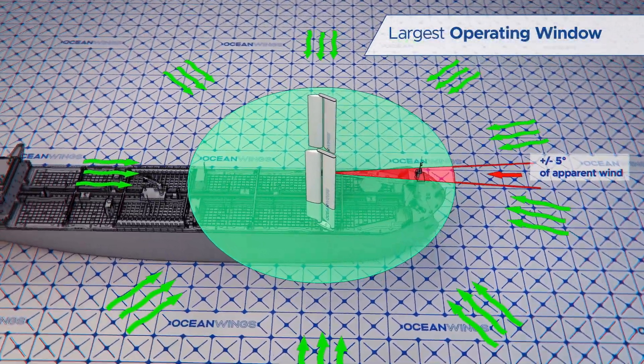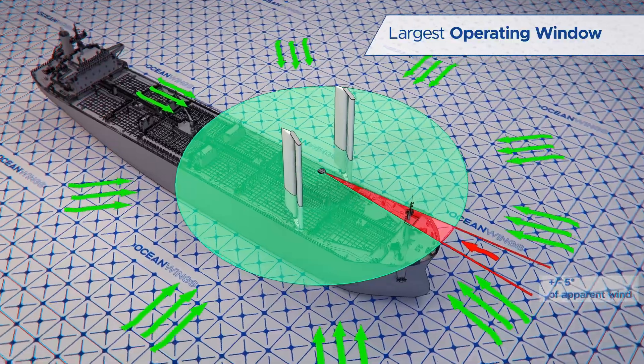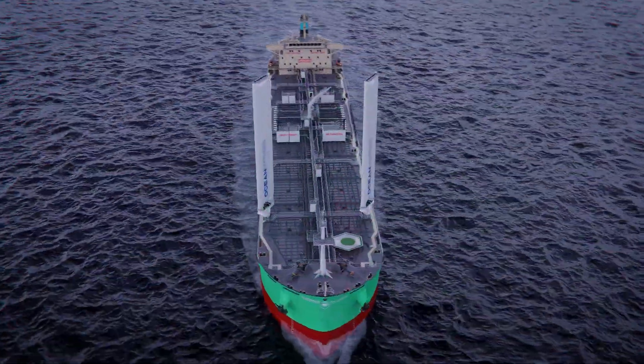Ocean Wings offers best-in-class payback thanks to its unique ability to deliver thrust from five degrees of apparent wind angle.